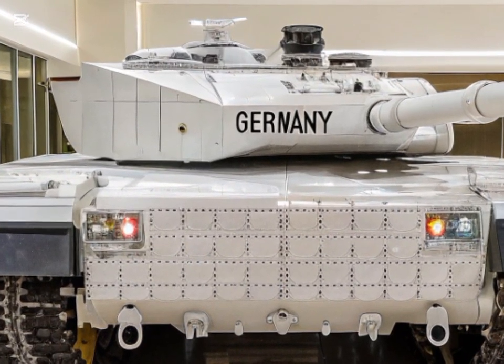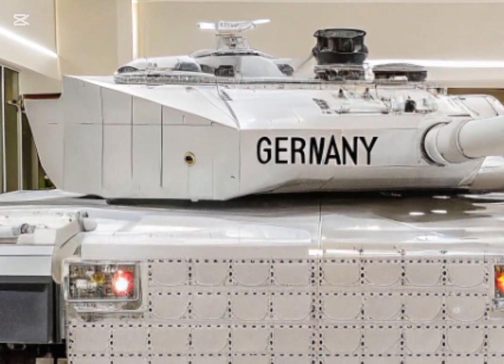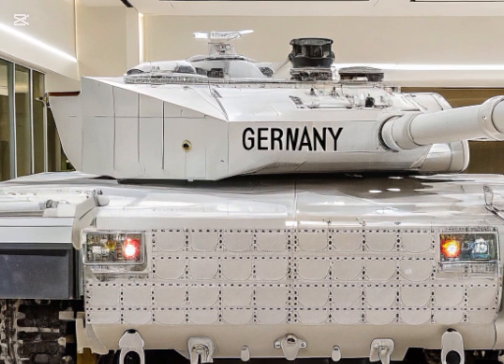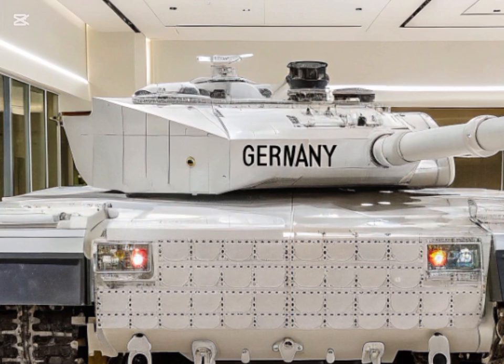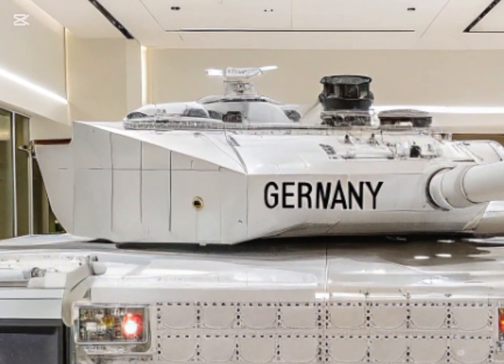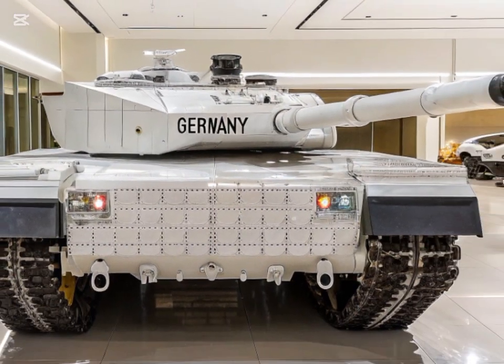Internationally, the M1 Abrams continues to play a pivotal role. Poland, recognizing the tank's strategic value, has entered into a partnership with General Dynamics Land Systems to facilitate joint production and maintenance within the country. This collaboration aims to bolster Poland's defense capabilities and strengthen NATO's collective security framework.